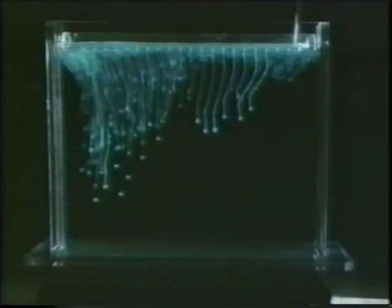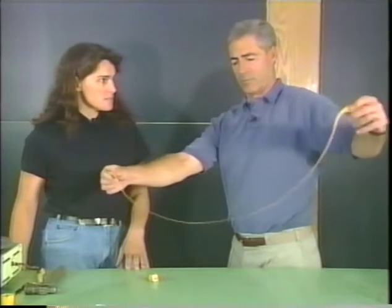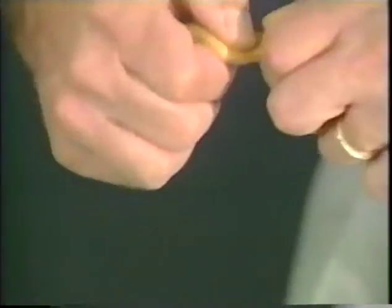Cold, salty water at the poles sinks, and warm, fresher water takes its place. Then we learned how convection actually takes place inside the Earth and the Sun. Remember the silly putty? Silly putty is like the Earth's mantle or crust — it can stretch if pulled slowly, or snap if pulled apart quickly. Convection inside the Sun happens because the Sun is made up of a fluid called gas plasma.